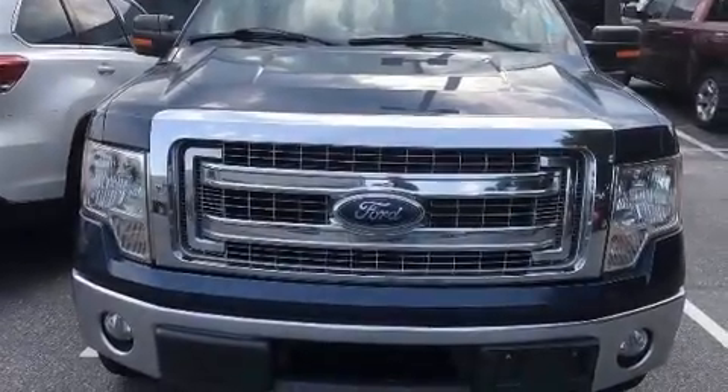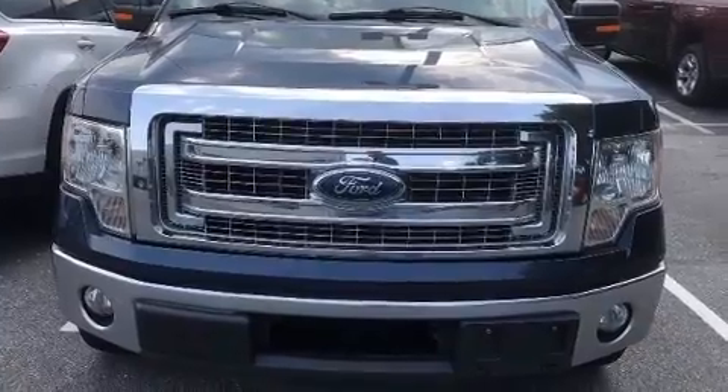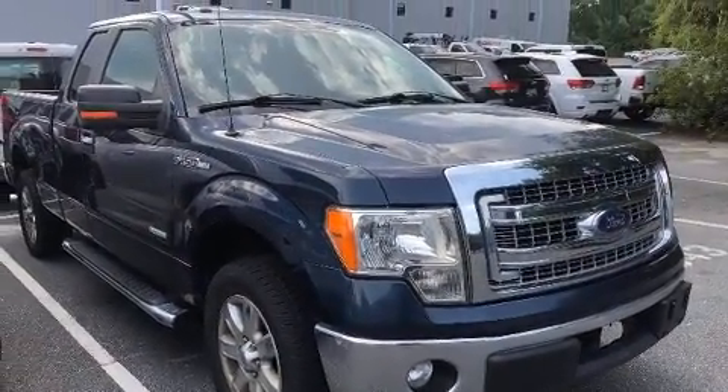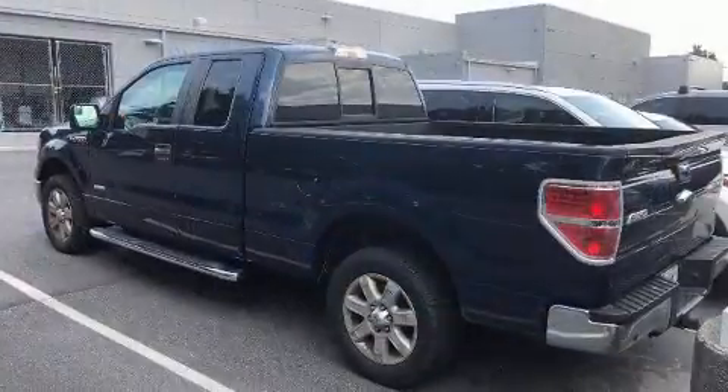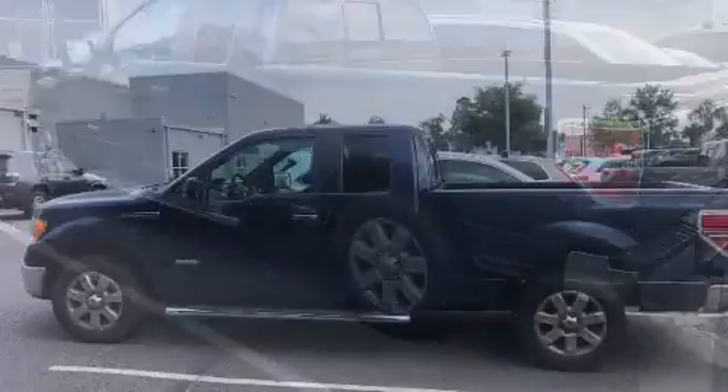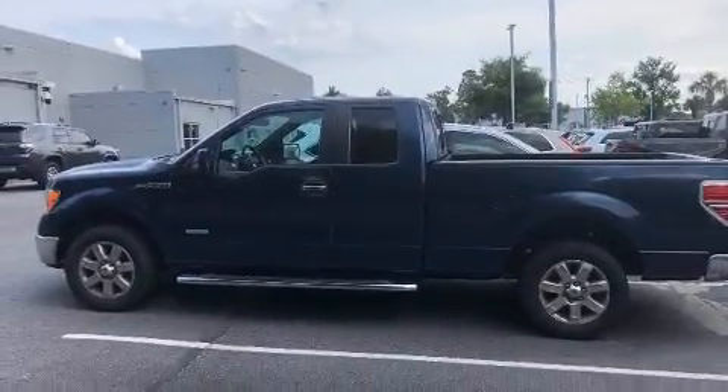You're going to love the 2013 Ford F-150. It features an automatic transmission, rear-wheel drive, and a 3.5-liter six-cylinder engine. All of the premium features expected of a Ford are offered, including a tachometer, variably intermittent wipers,